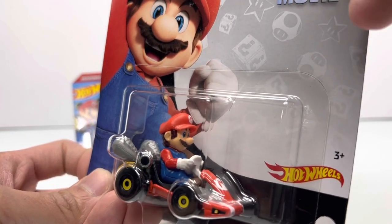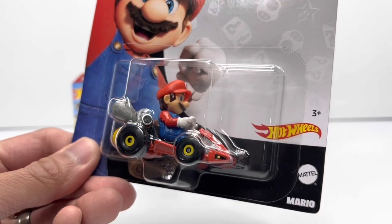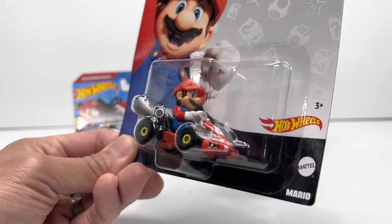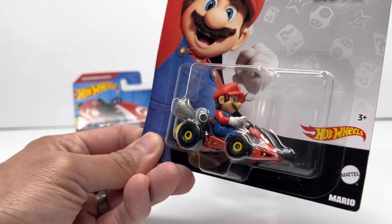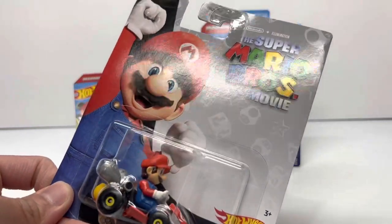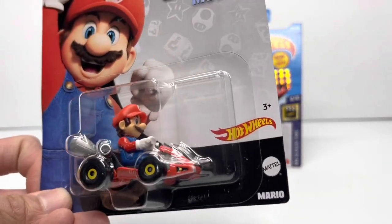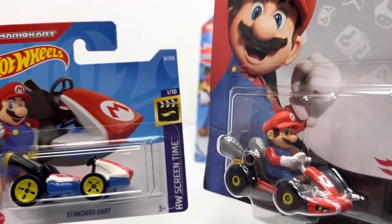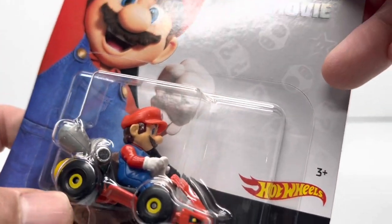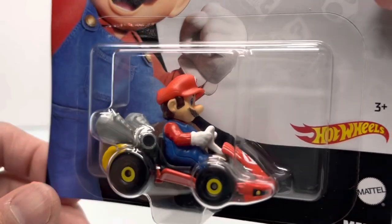I picked this up from my local Hot Wheels and Diecast swap meet — I did not pick this up from retail stores like Walmart specifically. This isn't within your premium car culture or pop culture Hot Wheels sets; it's actually within the official Mario Kart lineup that Hot Wheels also produces. It is licensed with that movie logo for the year, and it's definitely a cool piece. It has different wheels than the standard kart — they're a lot more meaty and beefy — and the Mario figure on the car feels a little more premium as well.